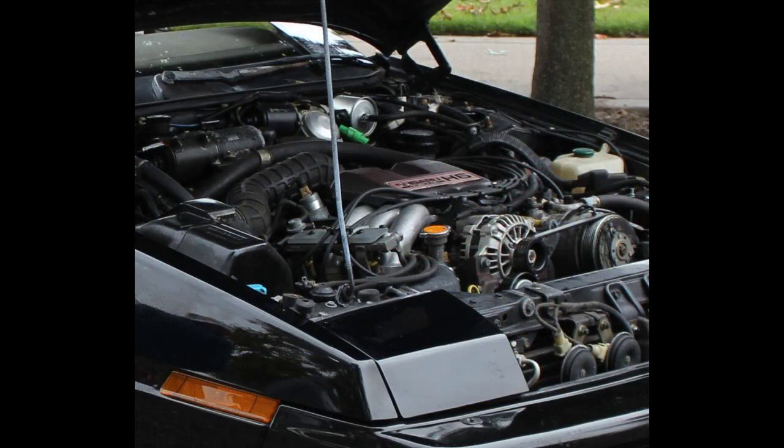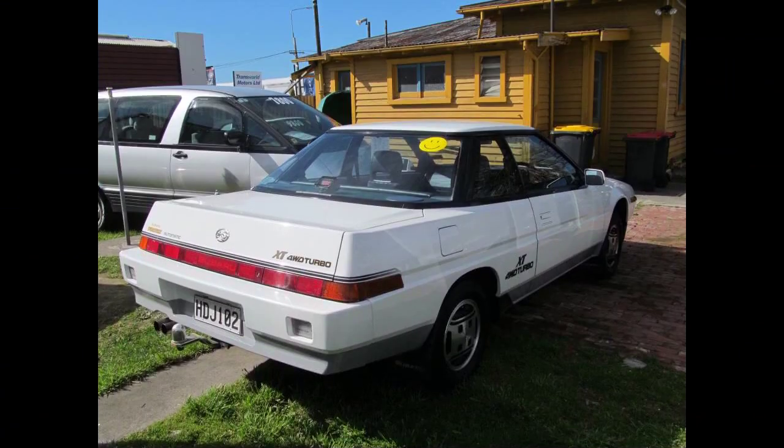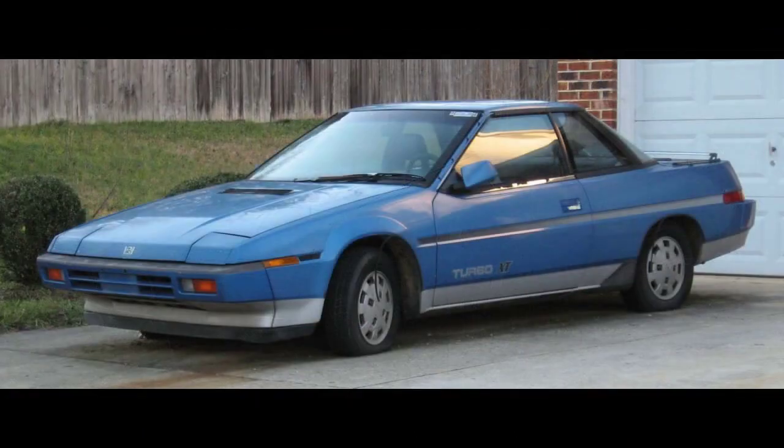The 2.7-liter flat-six engine exceeded 2,000 cubic centimeters in the Japanese domestic market, thereby exceeding government engine displacement regulations and incurring higher annual road tax. Subaru's trademark boxer engine with its flat, horizontally opposed cylinder configuration enabled the bodywork's pronounced wedge shape, and extensive wind tunnel testing further lowered the XT's coefficient of drag. Pop-up headlights contributed to the wedge shape, and retractable button-like flaps allowed opening the door while keeping the handles flush with the adjacent bodywork.